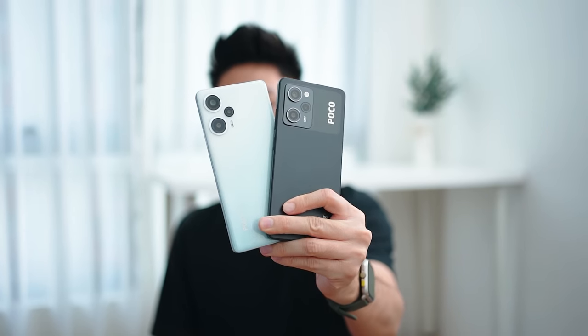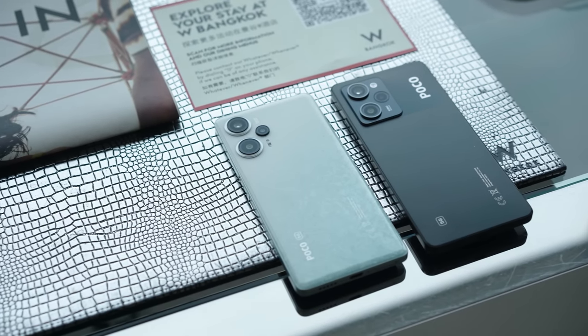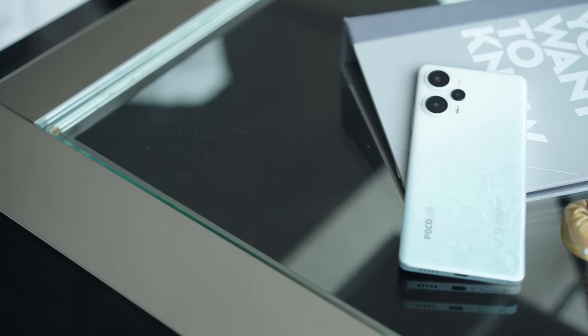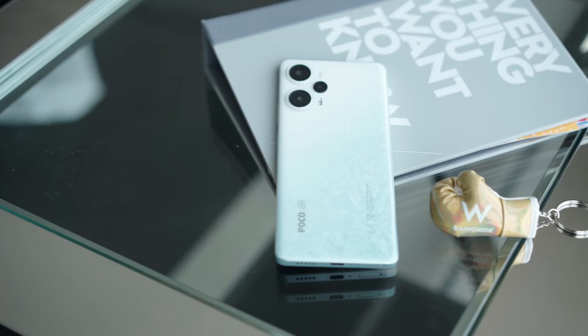Hello everybody, welcome back to the channel. In today's video we're going to take a very quick look at Poco's best-selling devices, the Poco F5 as well as the X5 Pro 5G. It's been a couple of months since these devices have been released, but with the Poco Carnival currently running, there are quite a few promotions going for these devices and the prices are even lower than ever.